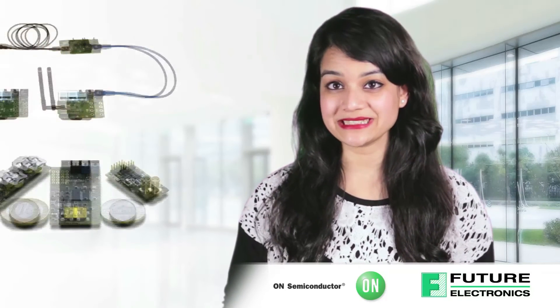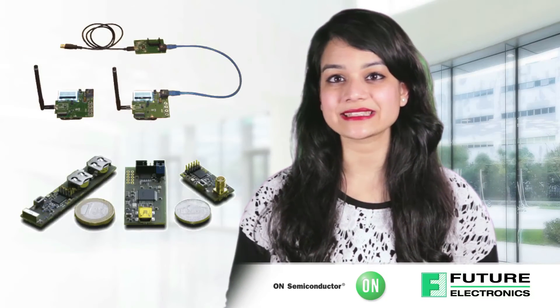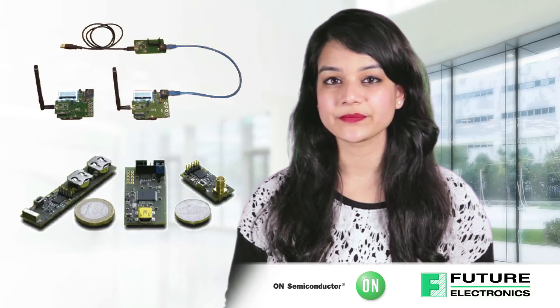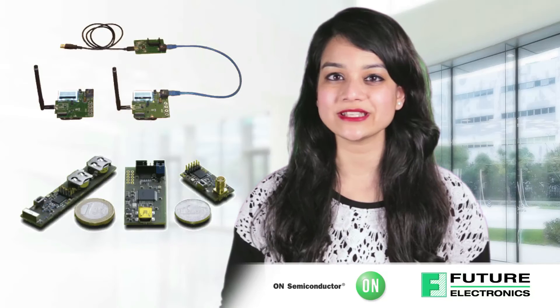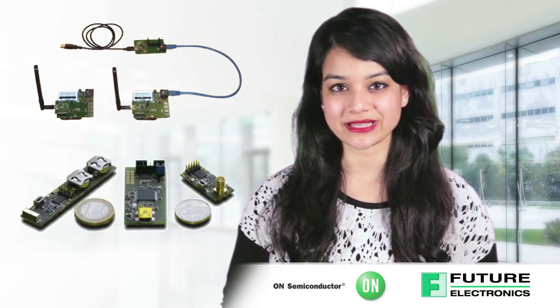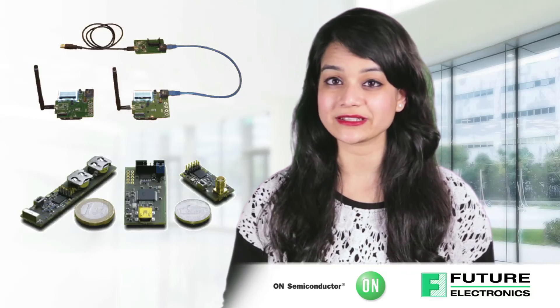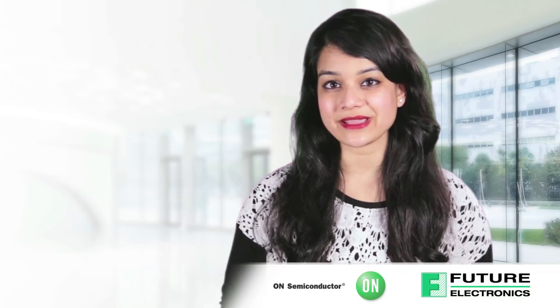The F143 MiniDVK is a miniaturized development kit for designers starting out with the AX8052F143, an ultra-low power, high-performance system-on-chip RF microcontroller. The F143 MiniDVK hardware consists of a USB debug adapter and a pair of RF modules, and includes all software necessary to develop systems quickly. The modules have a tiny footprint of just 33 by 15 millimeters squared. One module comes with a chip antenna; the other is equipped with an SMA connector.